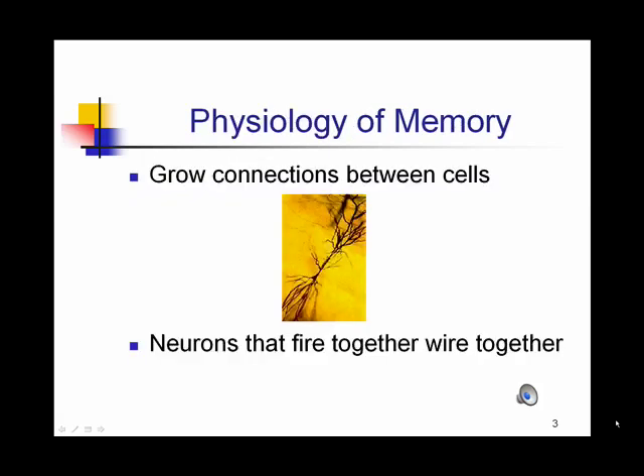What we know about the way memories are formed is that it involves connections between nerve cells. As the nerves fire together, they end up wiring together over time. So the more times a memory is acted upon, the more likely those nerve cells are going to fire together and wire together. And the more networks we use to activate a memory, the more likely it will be able to be recalled.